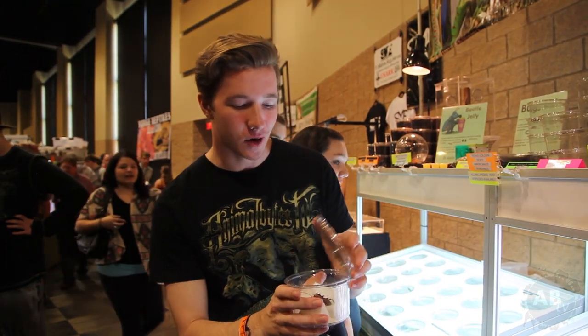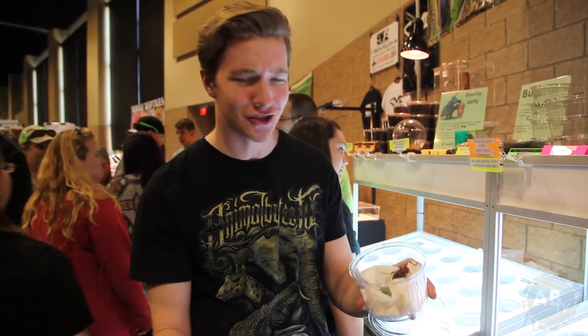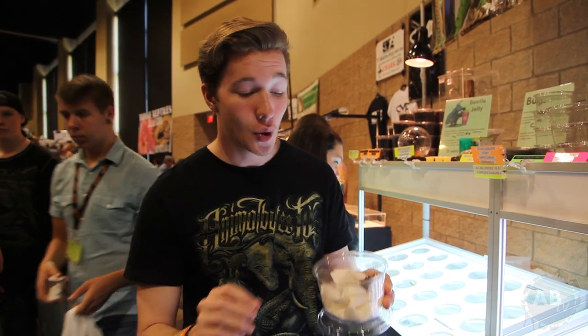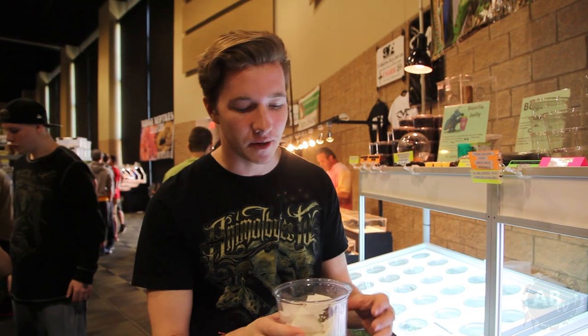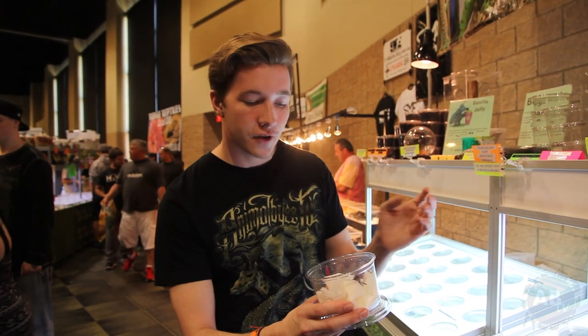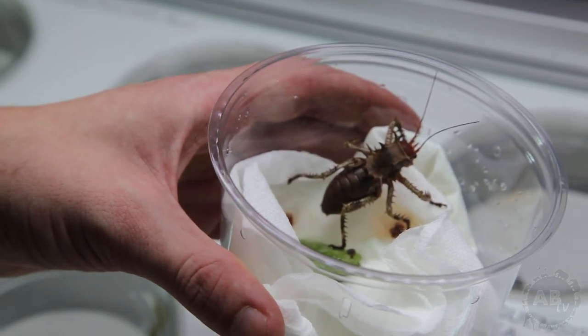I've got one more cool bug here from the rep room — this is an armored katydid. Look at how insane this thing looks. I'm not even going to pick it up because of all those spines. What's really interesting is they have a defense mechanism known as auto-hemorrhaging, where they can actually shoot their blood out of little crevices in their body up to about five inches. That blood has a little toxin in it and doesn't taste good, so nothing in its right mind is going to try and eat this armored katydid. It's an omnivore, eating plant matter, fruit, and other insects. It's got a suit of spiky armor — it doesn't even look real.